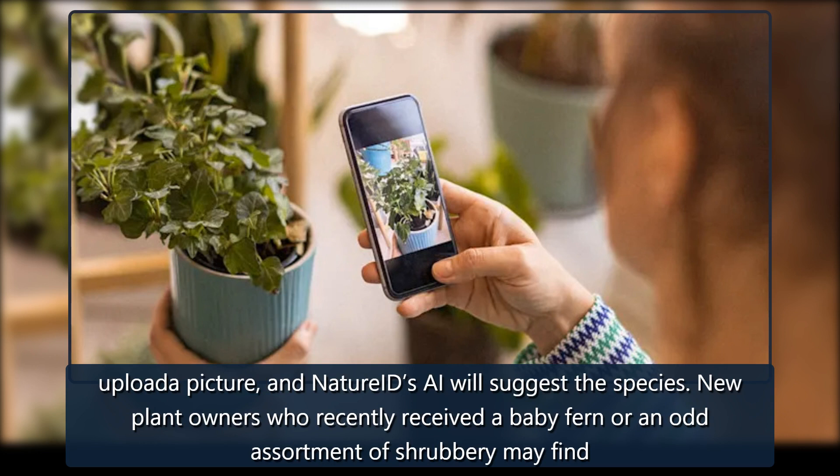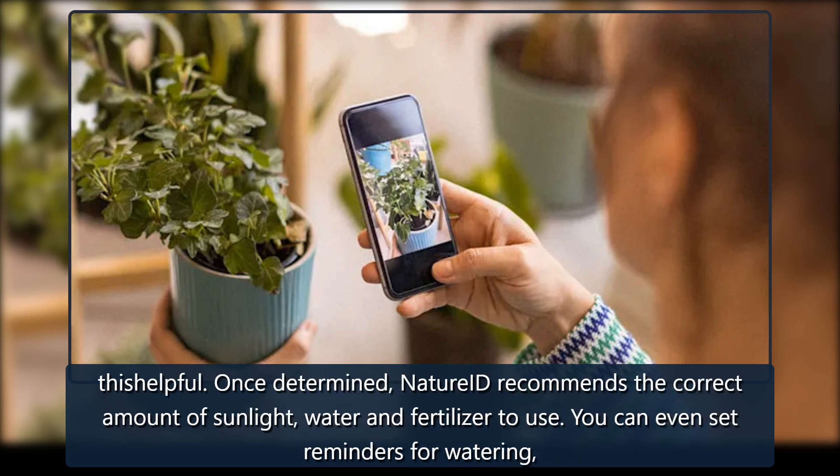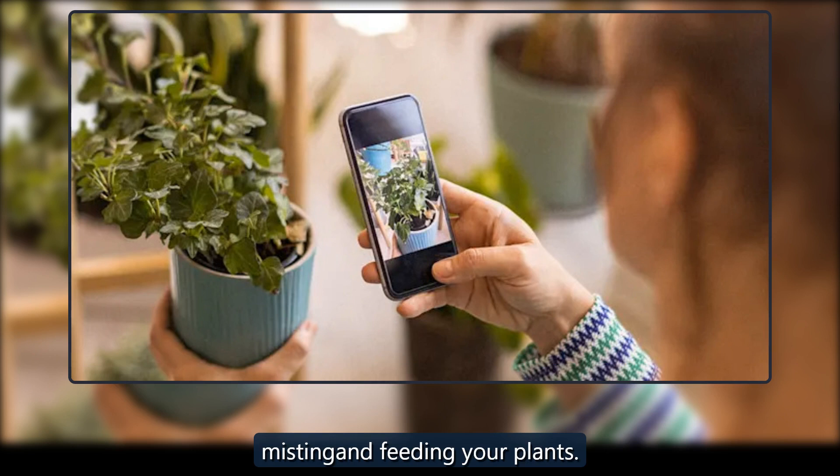New plant owners who recently received a baby fern or an odd assortment of shrubbery may find this helpful. Once determined, Nature ID recommends the correct amount of sunlight, water, and fertilizer to use. You can even set reminders for watering, misting, and feeding your plants.